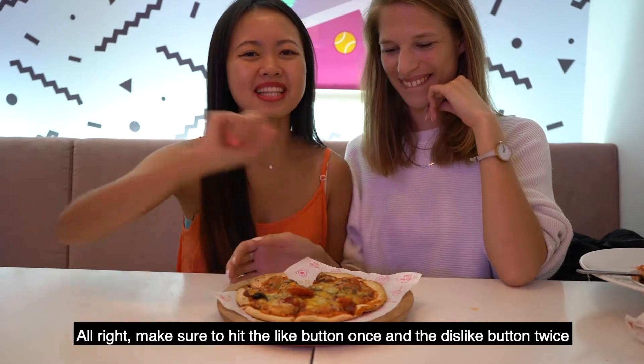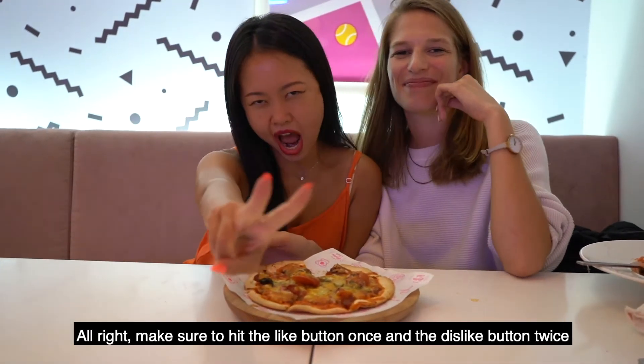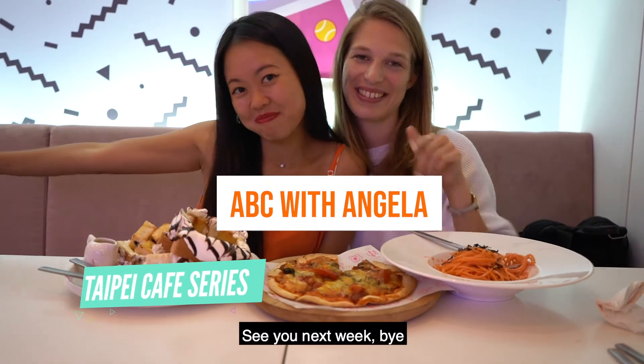Alright, make sure you hit the like button once and the dislike button twice. See you next week, bye!